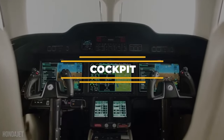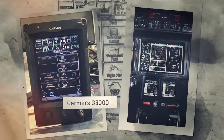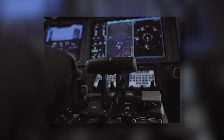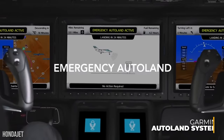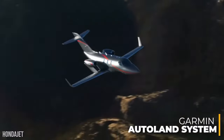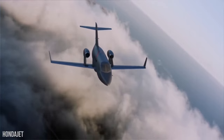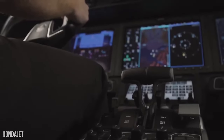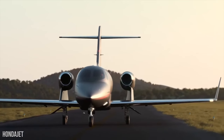Inside the cockpit, the HondaJet Elite 2 features more automation and augmentation, including a customized avionics suite based on Garmin's G3000. The system also has autothrottle, which reduces pilot workload via automated power management through all phases of flight. It also features the Garmin Autoland system, used in emergencies such as pilot blackouts to autonomously control and land the aircraft without human intervention. The autothrottle feature will be available in the first half of 2023, while Autoland will be available in the second half of 2023.